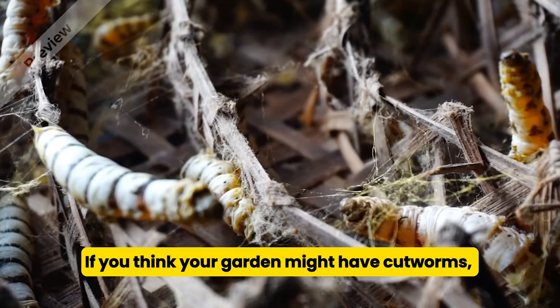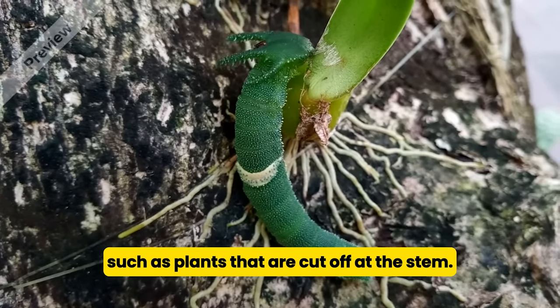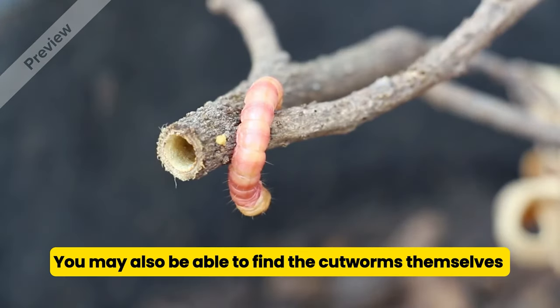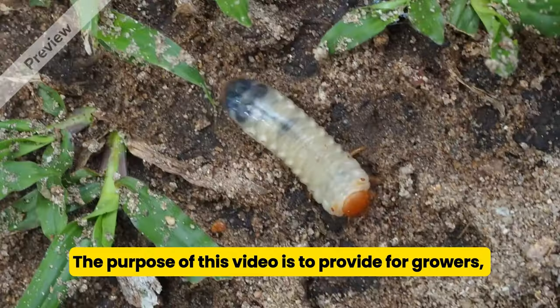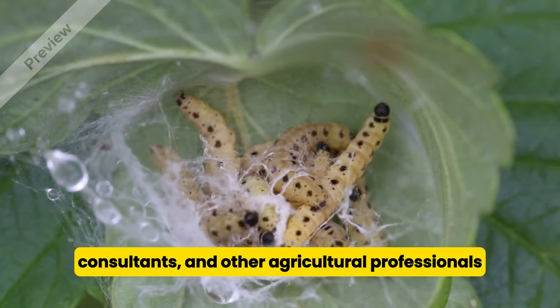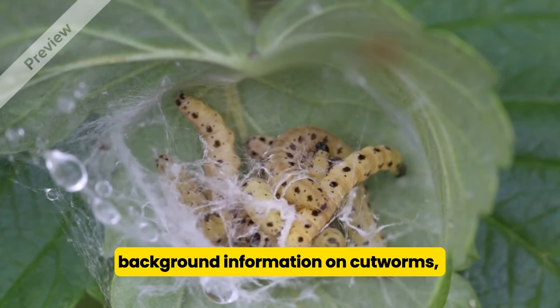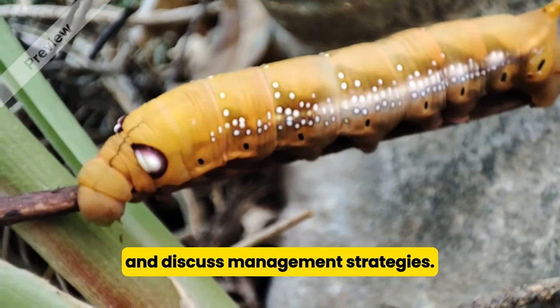If you think your garden might have cutworms, look for distinctive signs of damage such as plants that are cut off at the stem. You may also be able to find the cutworms themselves if you look at the right time of day or dig around in the soil. The purpose of this video is to provide growers, consultants, and other agricultural professionals background information on cutworms, describe their injury to crops, and discuss management strategies.